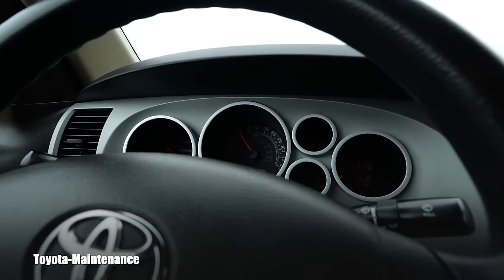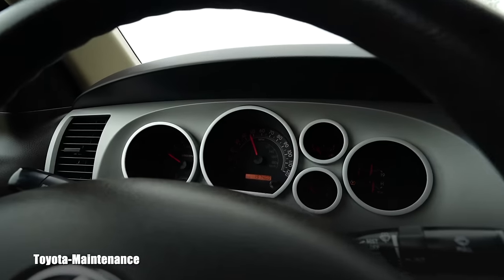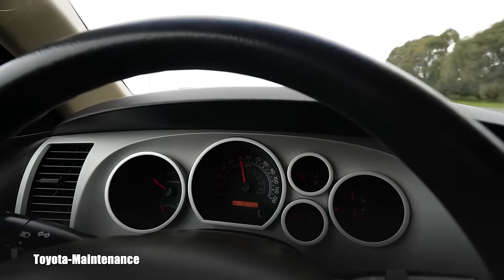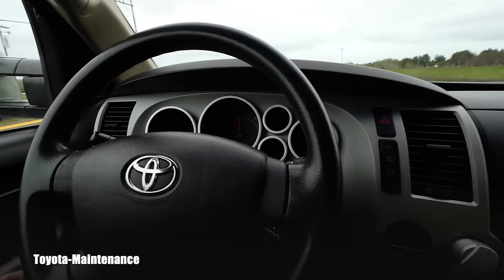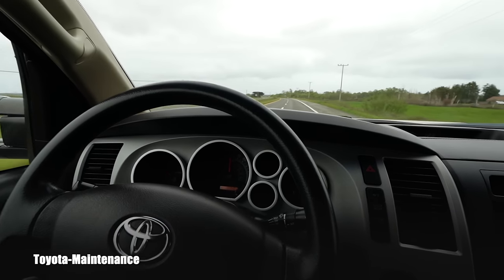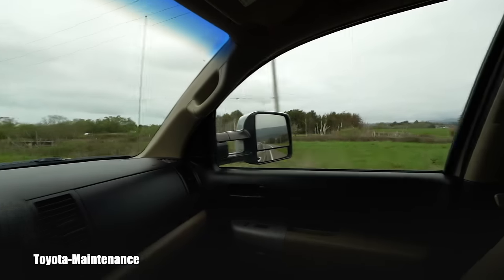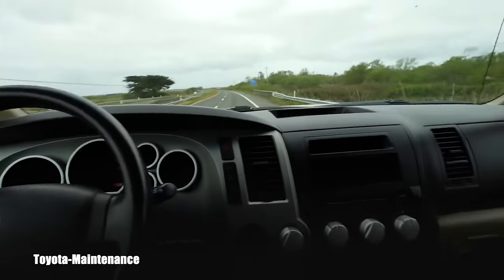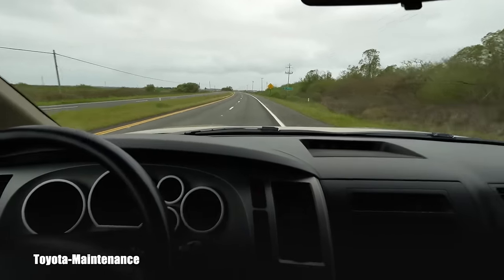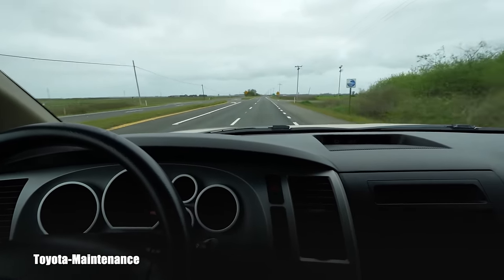It's 55 miles per hour — watch for cops, sometimes they sit right there. Look at the steering, the shake. I'll go a little bit faster — it's unbearable, it's undriveable. The whole truck, the mirrors, everything shakes like crazy. So that's no fun, it's no fun.